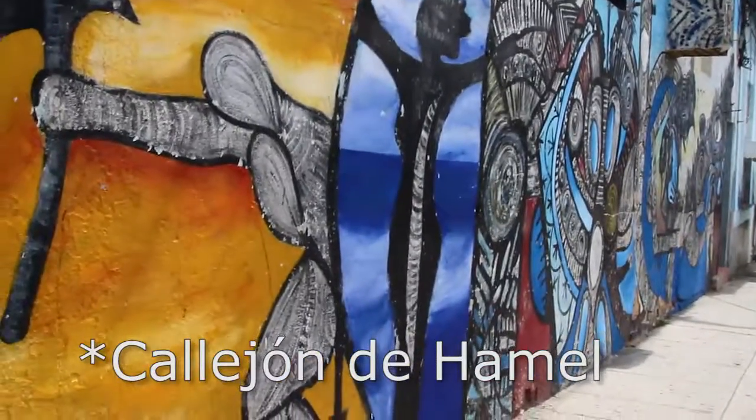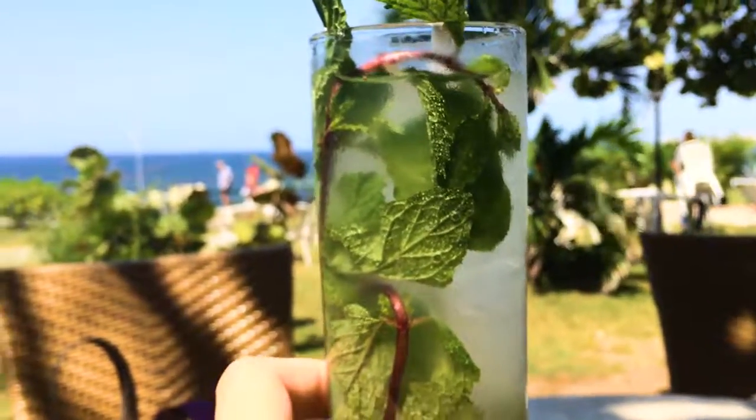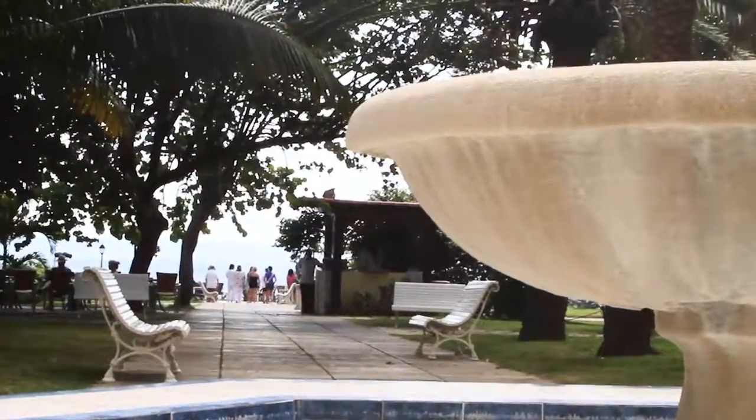When I was there the shelves were pretty bare. Make sure to stop at Callejón de Janel — it is this little street art-filled alleyway. It's really cool, and then finish up your walk with a mojito at the historic Hotel Nacional.